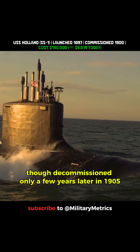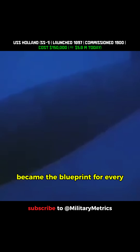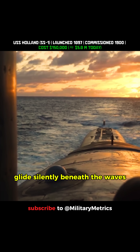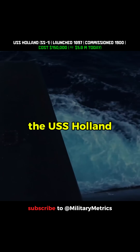Though decommissioned only a few years later, in 1905, the USS Holland became the blueprint for every American submarine that followed. So next time you see a modern sub glide silently beneath the waves, remember — it all started with this tiny pioneer from 1900, the USS Holland.